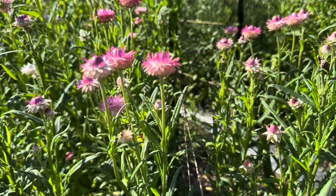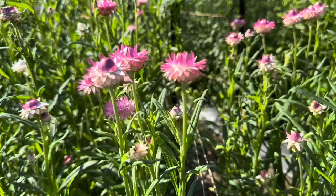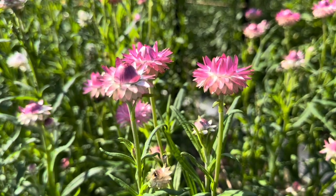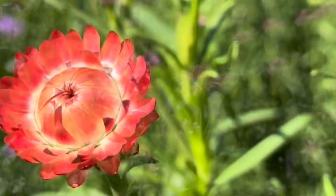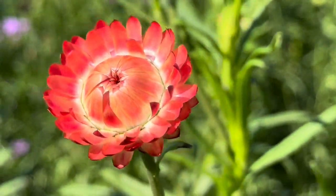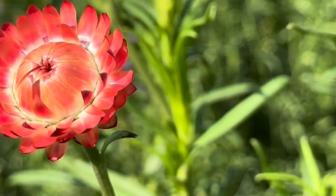I'm also growing all different colors of strawflower, and these have been so fun to grow. I think I'll grow even more next year. I've harvested a bunch of the flower blooms to use in a craft this fall with pumpkins and have been putting a bunch of them in bouquets too. Aren't they just the cutest thing? And I love their little crinkly sound.